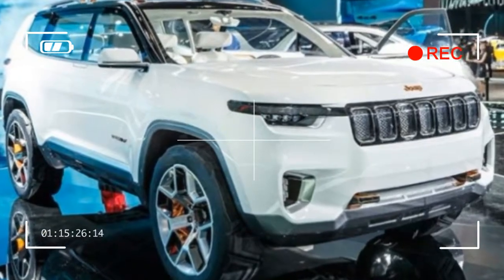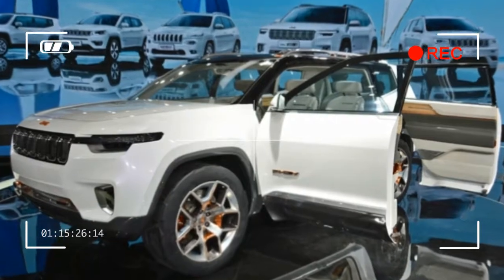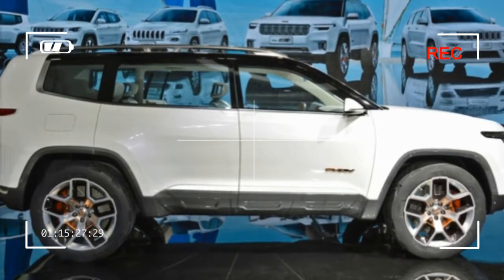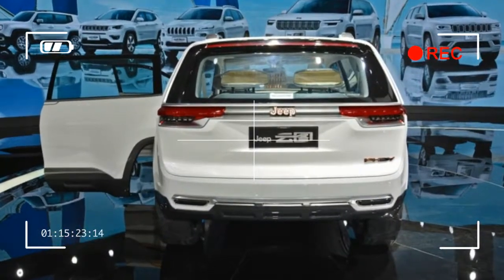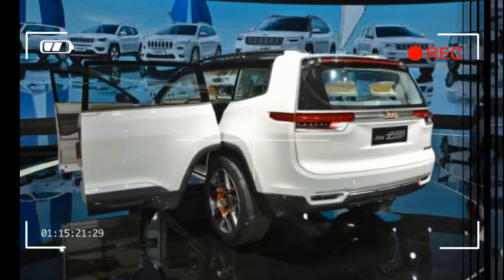Jeep could do this fairly easily and affordably by putting a toned-down version of the Yun2's design on the Cherokee platform, which is already built by FCA's Chinese partner GAC. This wouldn't be the first time a car company created an SUV just for the Chinese market — Mazda did it with the CX-4, so Jeep certainly could too.